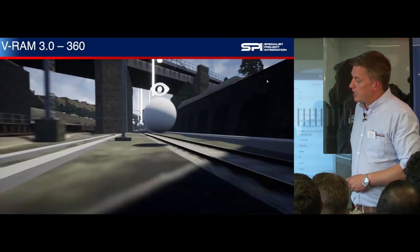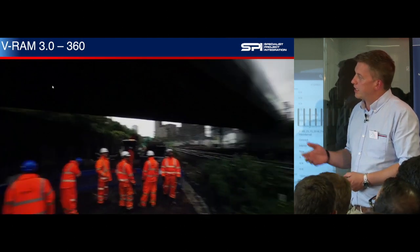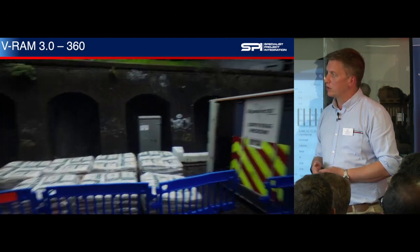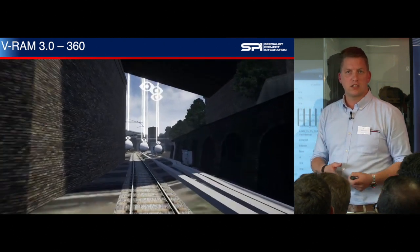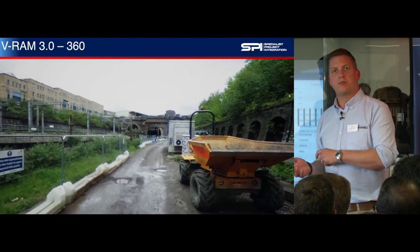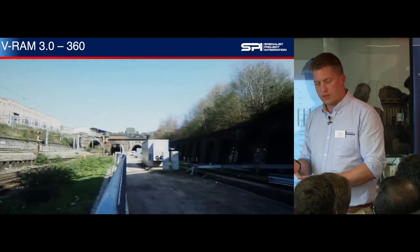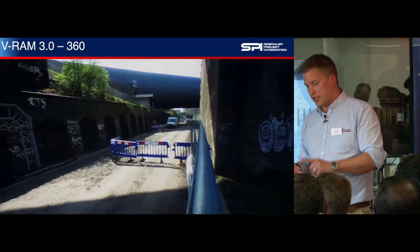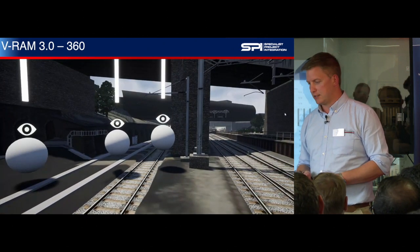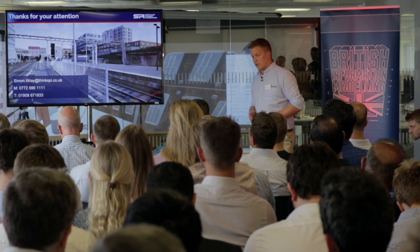And 360 is using VRAM as a back end. We're taking 360 images from site and nipping in and out of the reality model to inform people of what the site actually looks like. We're predicting about 10,000 fewer hours on site by using this, because people aren't having to travel to site to work out where they are or what's going on. So the combination of CAD, MicroStation, 3D Repo, and VRAM is really making a big difference in keeping boots off ballast. Thanks for your attention.